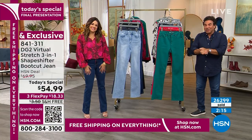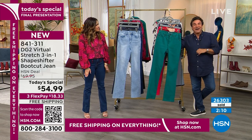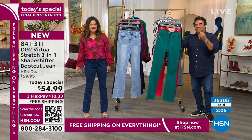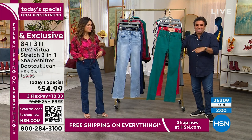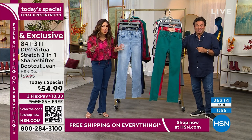We are thrilled with the response today — we're coming up on 26,000 and change of these sold. If you think you're going to love them, grab a couple of colors. You can always send it back if you don't like it, but take advantage of the price today because you don't want to pay 70 bucks for these or pay shipping.